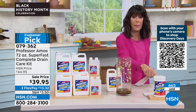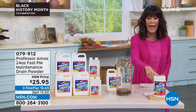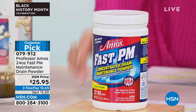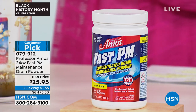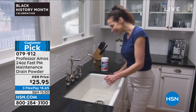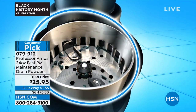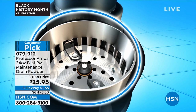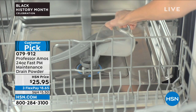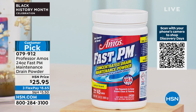We want to mention the PM powder also — available as a customer pick at hsn.com, item number 079912. It helps maintain all of those flowing pipes. It has grease-cutting ingredients that cut through grease and soap scum, and it's very, very concentrated. Just mix the powder with a little bit of hot water and off you go — quick and simple.